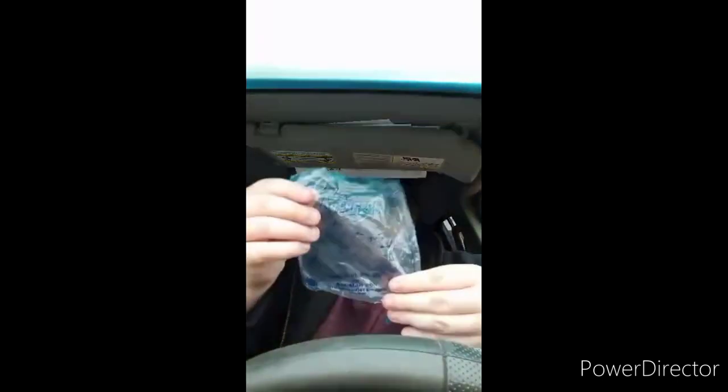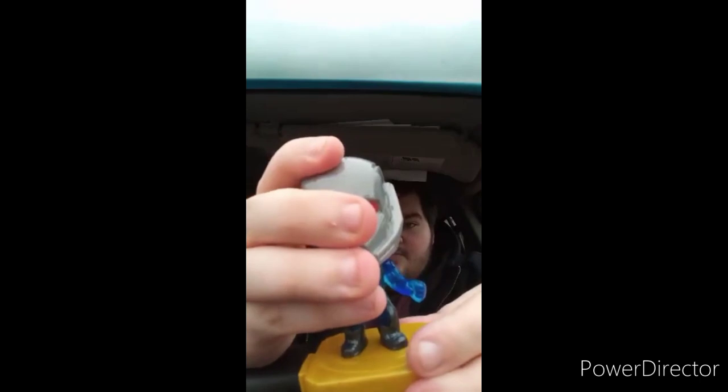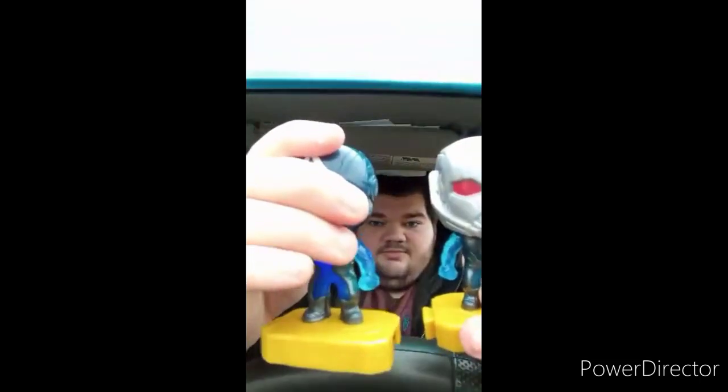Here is the little baggie. These toys came out in 2019, three days before Endgame was released in theaters. Here is the toy itself — same gimmick as Captain America. I hope you guys like, comment, and subscribe.